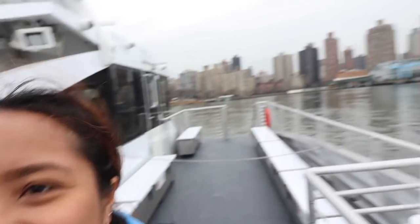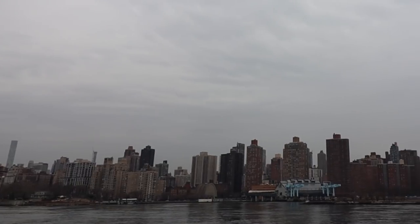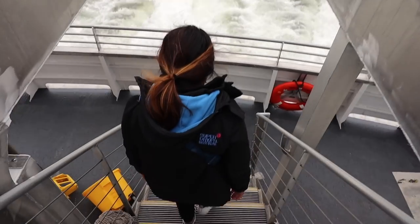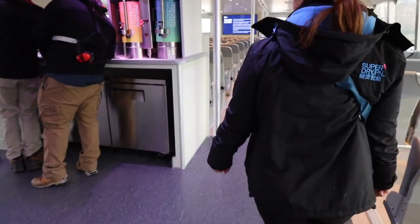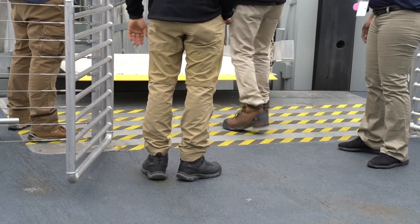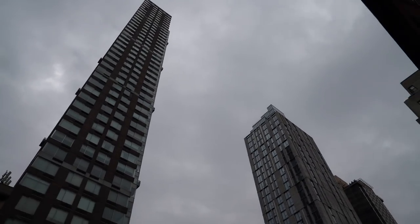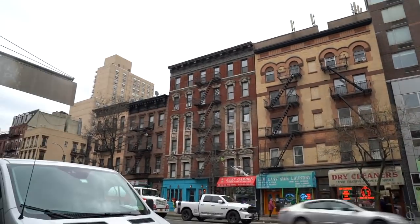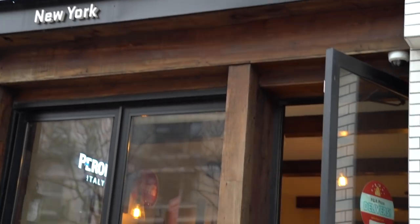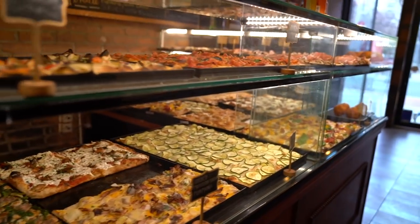The Upper East Side view is coming up — that's our stop at 90th Street. We've got to get off here and walk to our next stop not too far away. So we are at the third stop of today — it's PQR, Pizza Quatrata Romana. It's Roman style pizza.